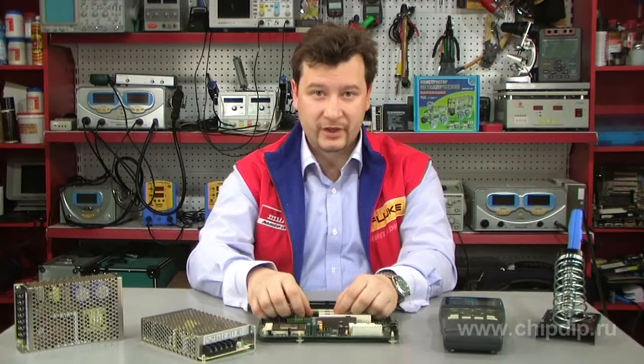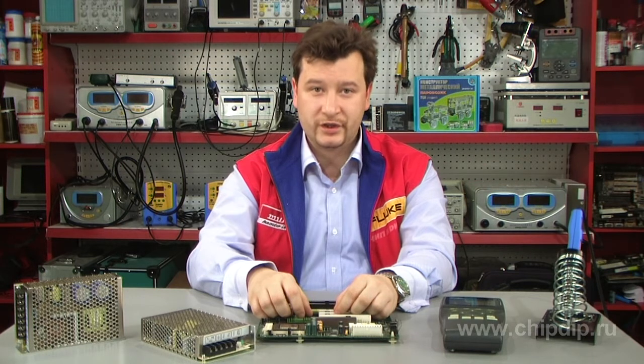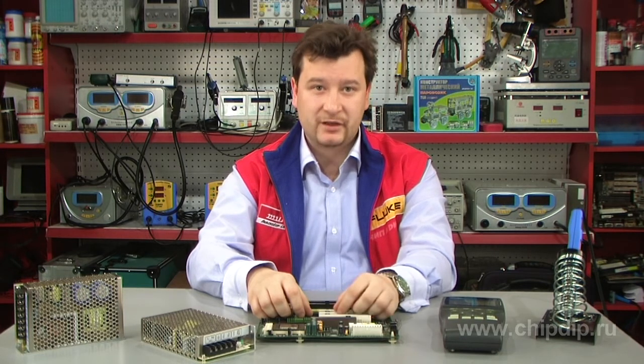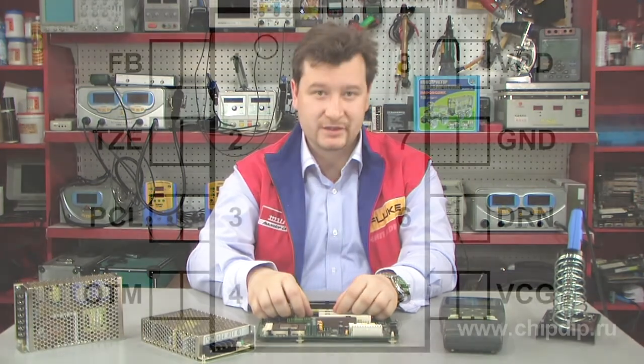The programmable fault response, full shutdown, and shutdown restart provide added flexibility for fault response. In mass production, the devices come in an 8-pin SOIC package; however, the TPS92210 is also available in other packages.